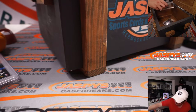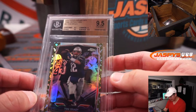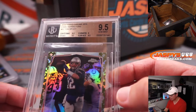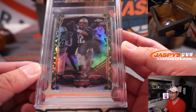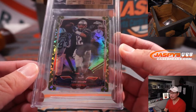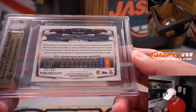Next up we've got some football from 2014 Topps Chrome Football — that's Tom Brady. Centering, edges, and surface are a 9.5; corners are a 9 for a total grade of 9.5. Camo refractor. I remember ripping a lot of this back in the day. 5 out of 99 on that camo refractor.